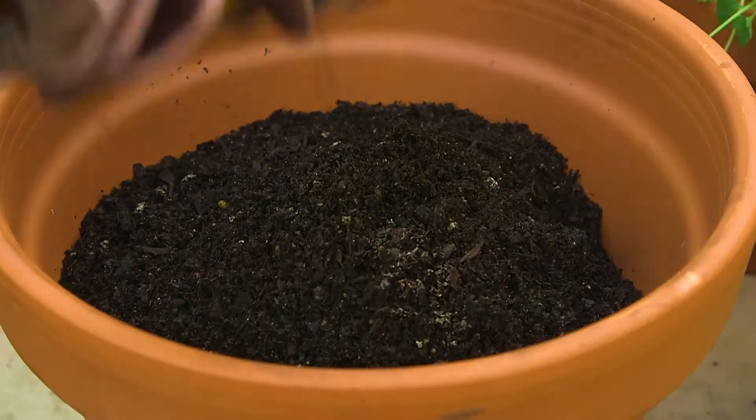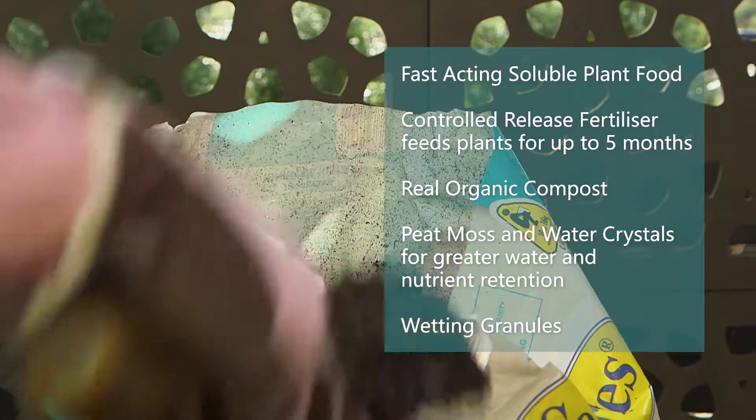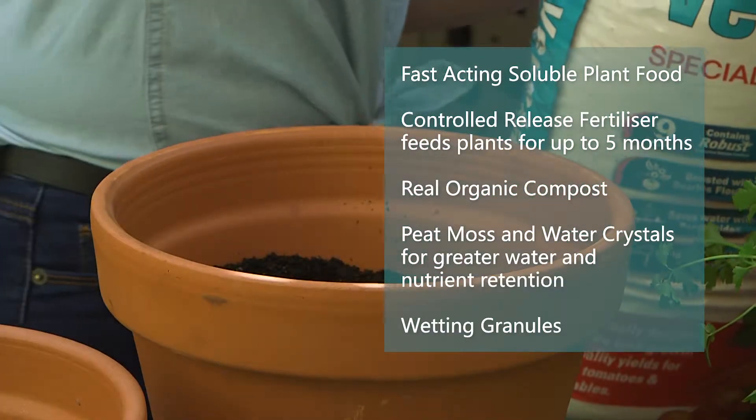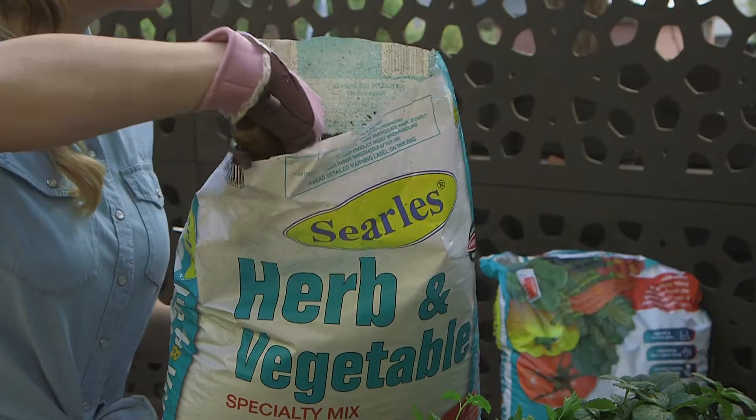Searle's Herb and Vegetable Potting Mix is tailor-made for herbs and veg. It's full of organic nutrients plus trace elements and minerals to promote healthy, vigorous growth and a bumper crop. But it's the extra goodies in the mix that really make the difference.